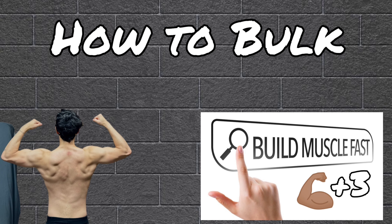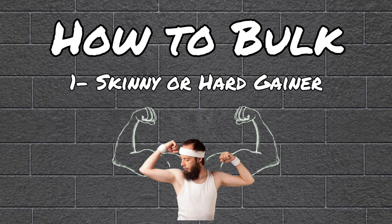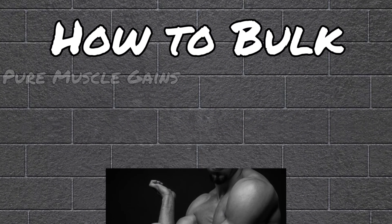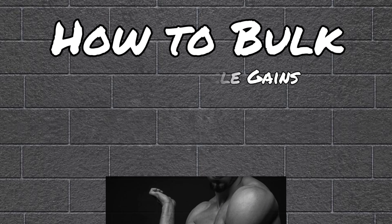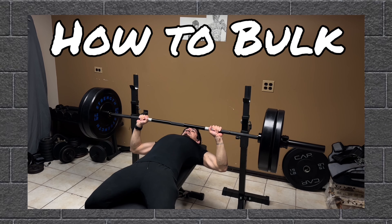If you're looking for a way to bulk up and build muscle, I'm going to show you three ways on just how to do that. Whether you're someone who's skinny and finds it hard to gain weight, you're trying to add a bit of muscle mass with minimal fat gain, or you're looking to primarily put on muscle with no additional fat, then keep watching because I'm going to show you just how to do that effectively.